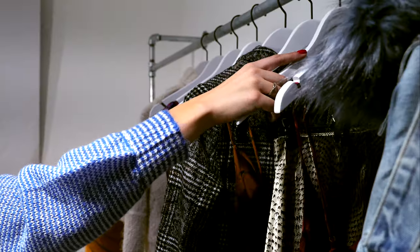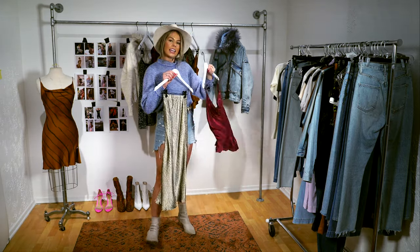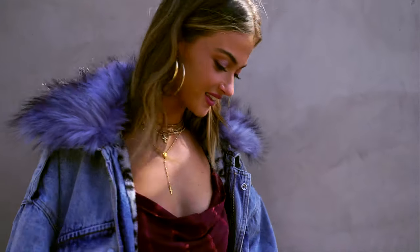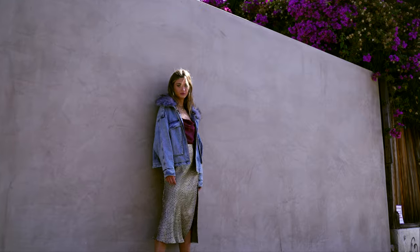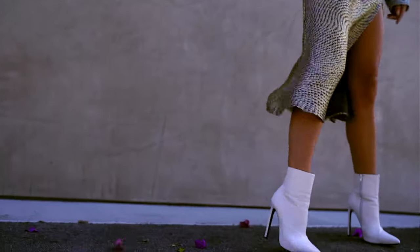Our last outfit features this mini skirt by LJ paired with our Bella cami again in this cute burgundy color, and with this really cool jacket from Neon Blonde that has this awesome blue fur collar. This is removable if it's a bit too much for you, but we personally love it.